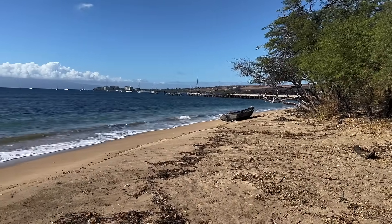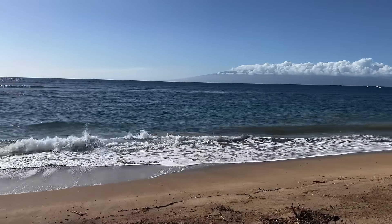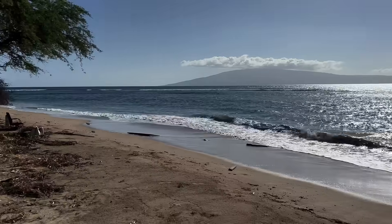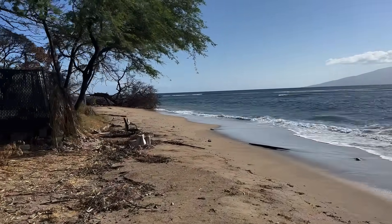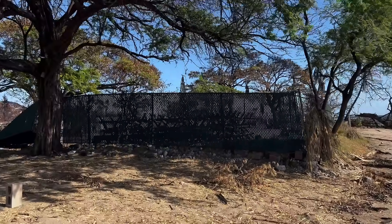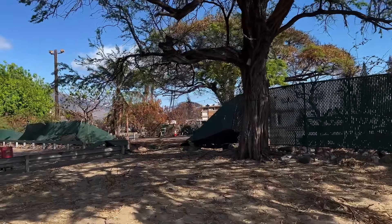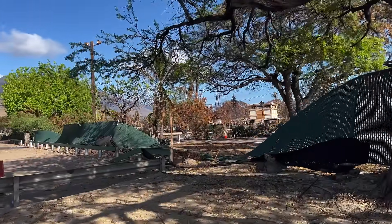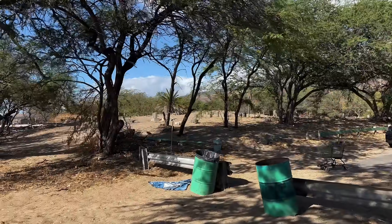This is Baby Beach, just off of Front Street. Looking towards Kaanapali now and swinging towards the south side. This is what the beach looks like after the fire — you can see some trees down. Behind this fence is the old Lahaina Jodo Mission, the Buddhist temple. There's the cemetery.